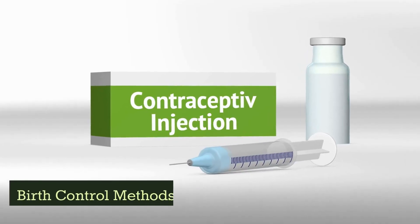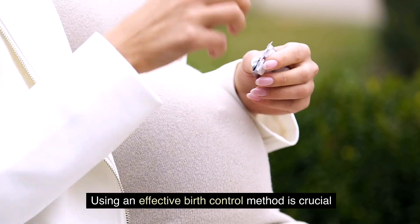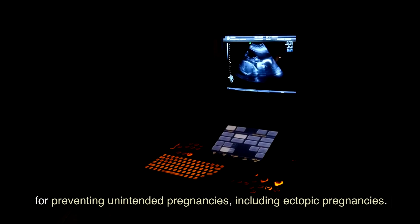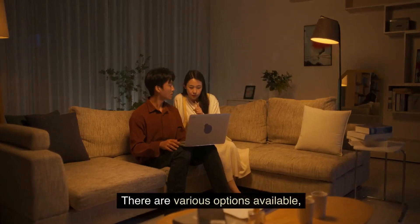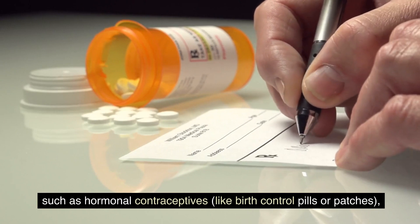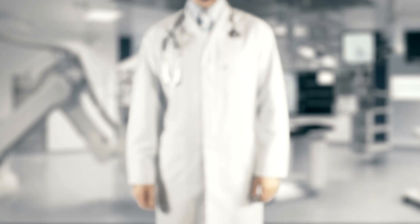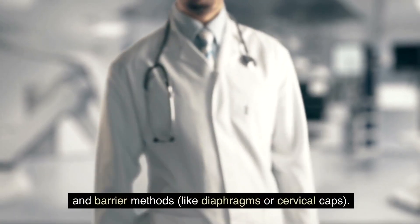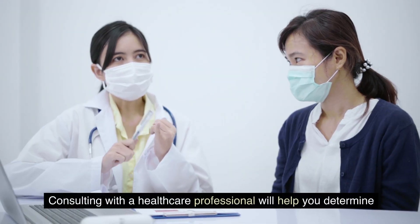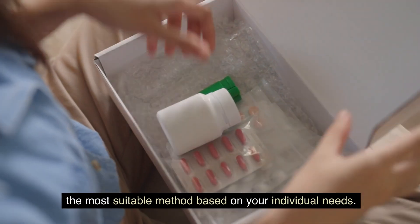Birth control methods: using an effective birth control method is crucial for preventing unintended pregnancies, including ectopic pregnancy. There are various options available, such as hormonal contraceptives like birth control pills or patches, intrauterine devices (IUDs), and barrier methods like diaphragms or cervical caps. Consulting with a healthcare professional will help you determine the most suitable method based on your individual needs.